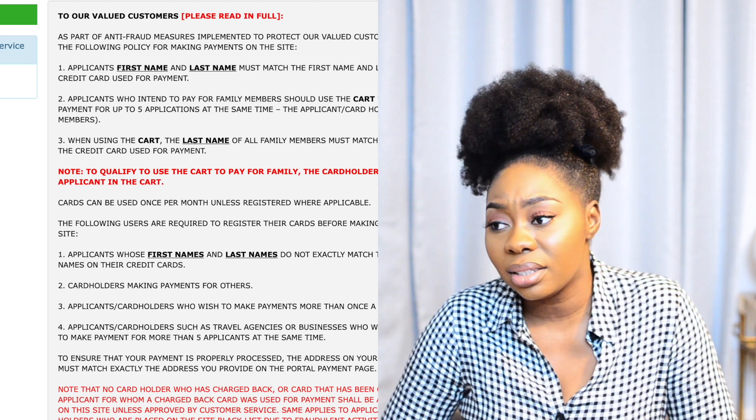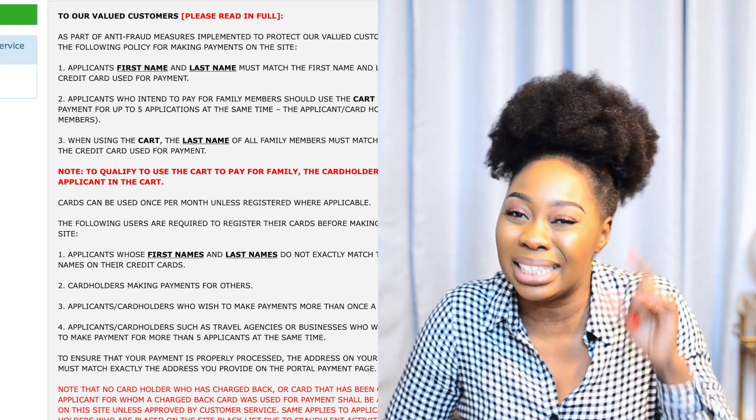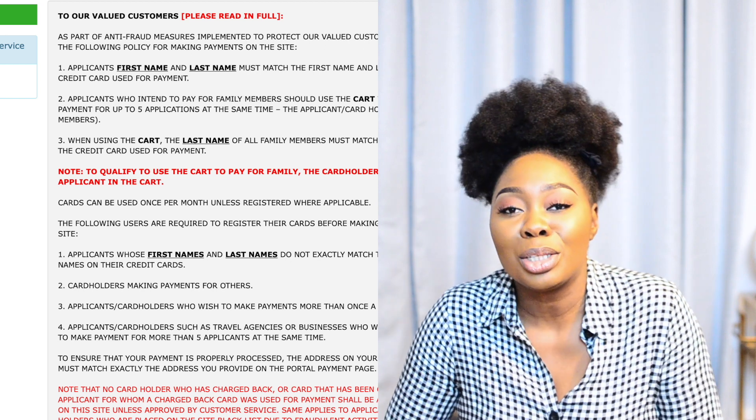There's a clause on the website that says the name of the applicant must match the name on the debit card used to pay — not just the last name, but the first name and last name. I found this really weird because my daughter is an infant and doesn't have a debit card. If just one of you is doing an application, you will not be able to check out. You would only be able to check out if two of you are applying at the same time and one name matches the card.